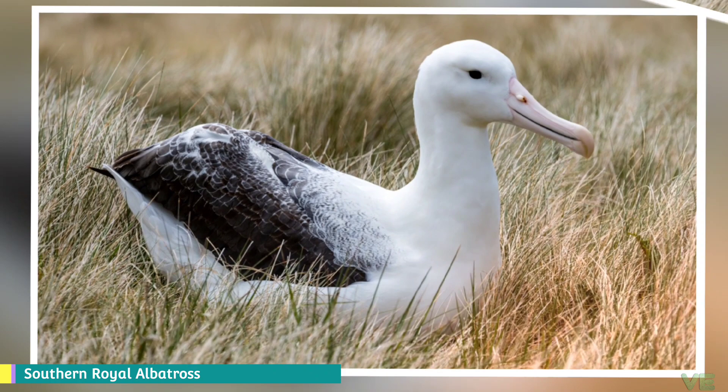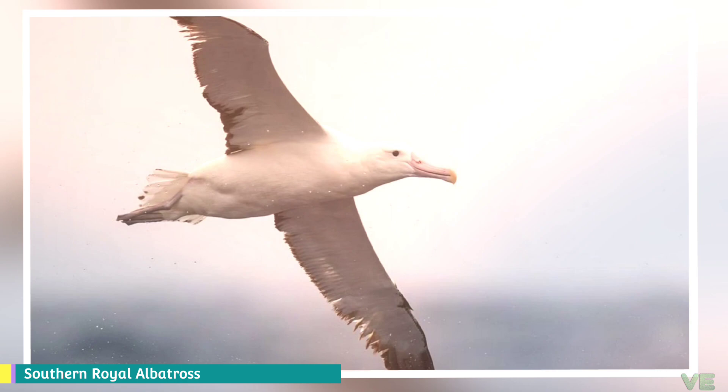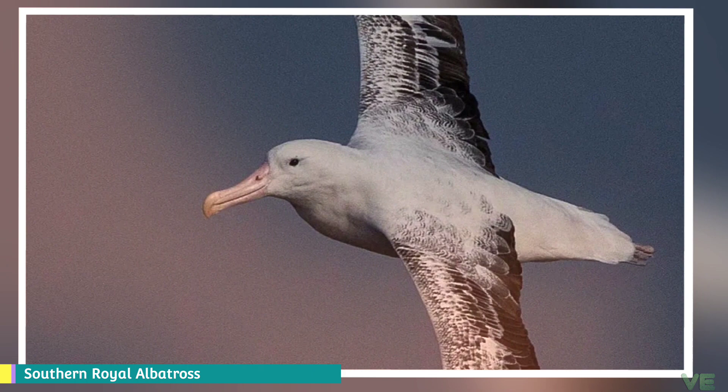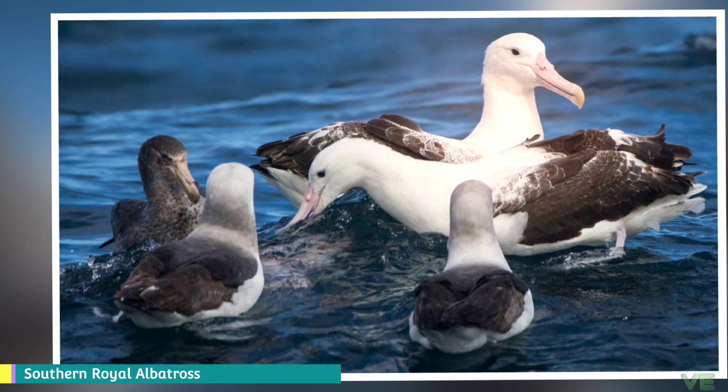The Southern Royal Albatross has a length of 112 to 123 centimeters and a mean weight of 8.5 kilograms. At Campbell Island, 11 males were found to have a mean mass of 10.3 kilograms and 7 females were found to have a mean mass of 7.7 kilograms, thus may be heavier on average than most colonies of wandering albatross.